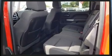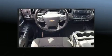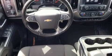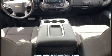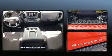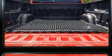Four-wheel drive allows you to go places you've only imagined. Top features include cruise control, a tachometer, variably intermittent wipers, front dual-zone air conditioning, power door mirrors and heated door mirrors.